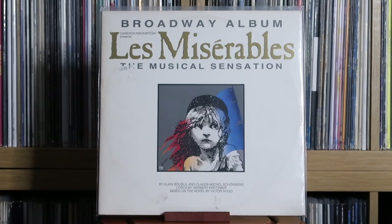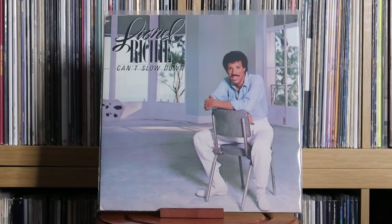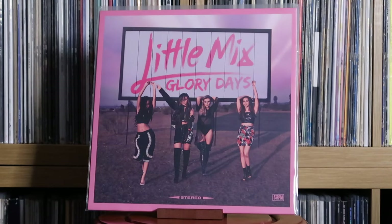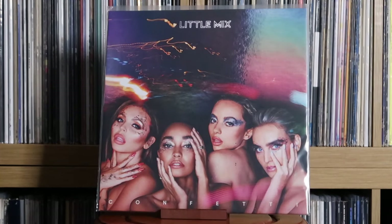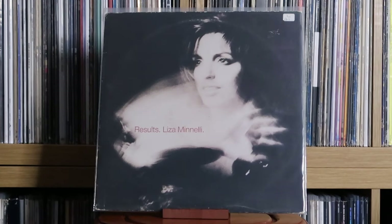Leo Sayer: The Very Best Of. Les Misérables: The Musical Sensation — Broadway Album. Lionel Richie: Lionel Richie; Can't Slow Down — arguably one of my favourite albums ever. The sequencing, everything — all tracks on this album are great. No wonder it won Album of the Year at the Grammys. Big recommend. Lionel Richie: Dancing on the Ceiling. Lisa Stansfield: Affection. Little Mix: Glory Days; LM5 — this might be my favourite of their studio albums in terms of quality. Little Mix: Confetti; Between Us — a great way to get a lot of those early big hits on vinyl format.